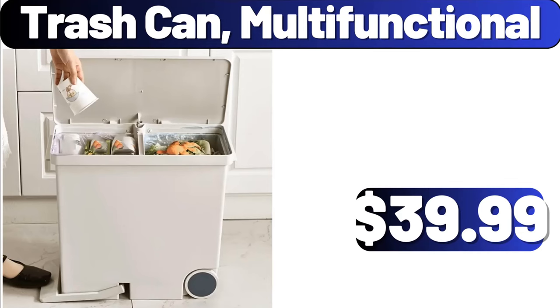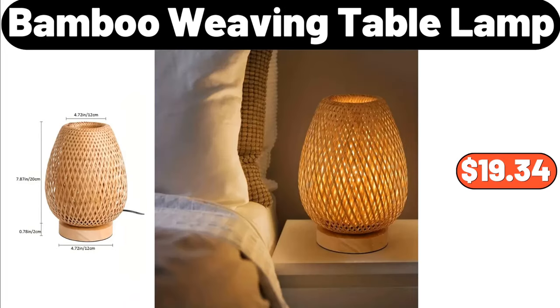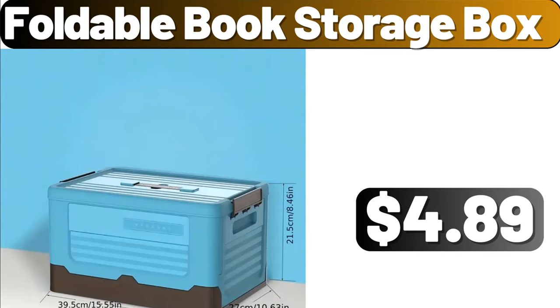Trash Can Multifunctional, $39.99. Portable Storage Bag, $11.99. Bamboo Weaving Table Lamp, $19.34. Square Arm Sofa Loveseat, $165.99. Foldable Book Storage Box, $4.89.